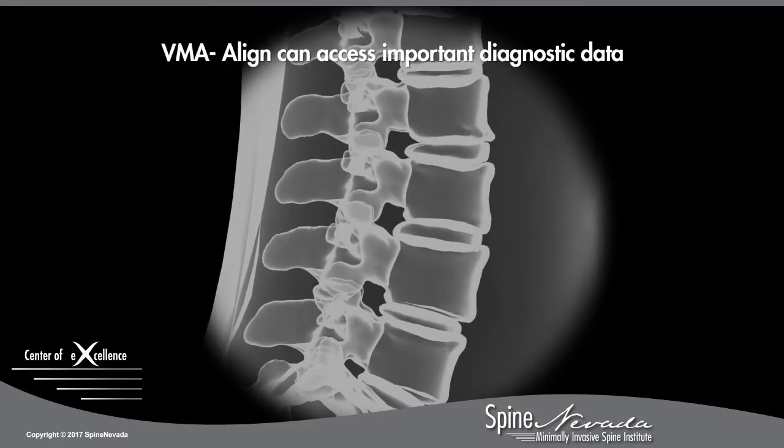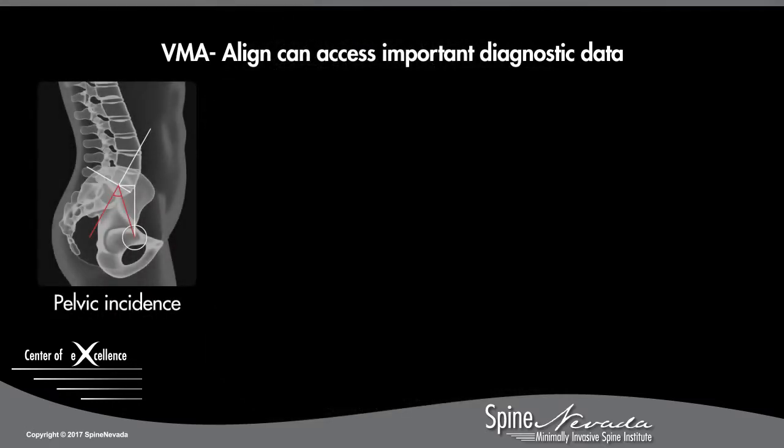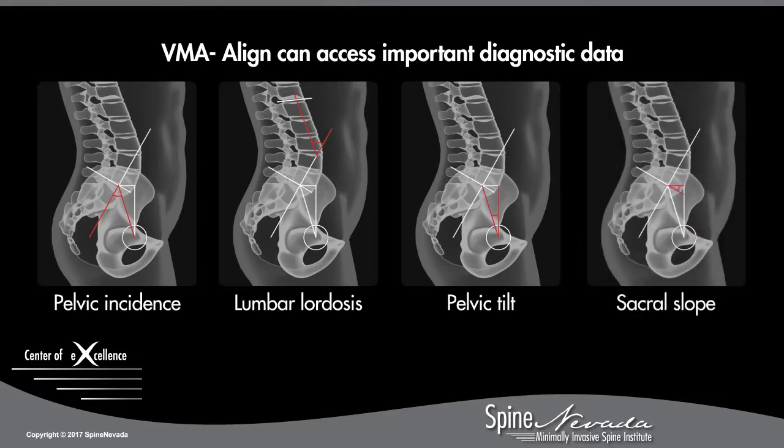VMA also provides access to important but often overlooked diagnostic data, including pelvic incidence, lumbar lordosis, pelvic tilt, and sacral slope.